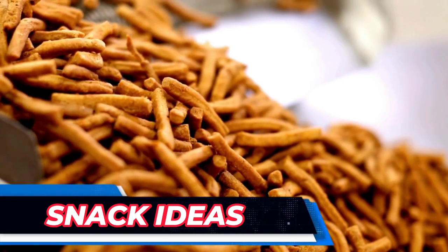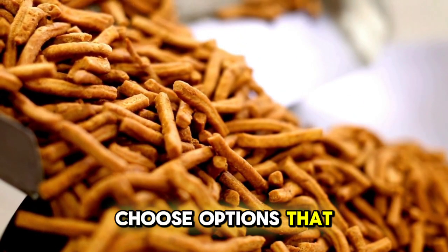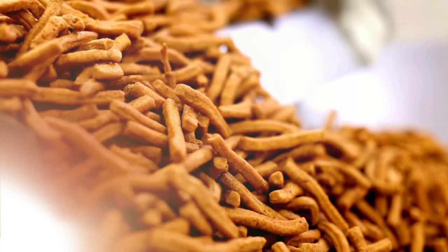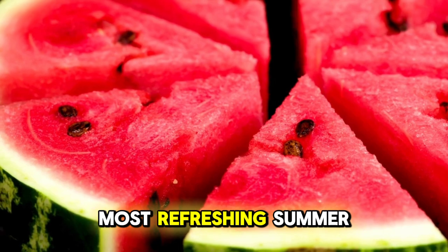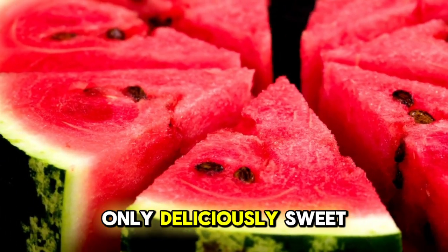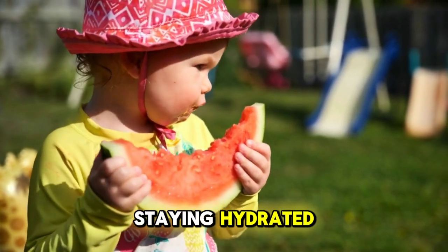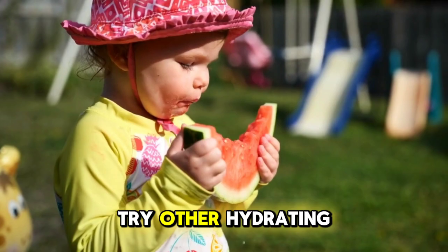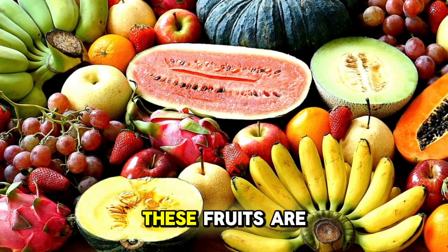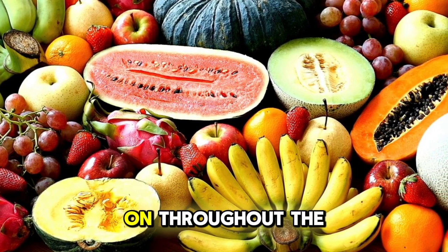When it comes to snacks during the summer, it's important to choose options that are not only tasty, but also help keep you cool and hydrated throughout the day. Let's start with one of the most refreshing summer snacks: watermelon. Watermelon is not only deliciously sweet, but also packed with water, making it a perfect choice for staying hydrated under the sun. You can also try other hydrating fruits like berries, grapes and citrus fruits. These fruits are rich in vitamins, antioxidants and fibre, making them excellent choices to snack on throughout the day.